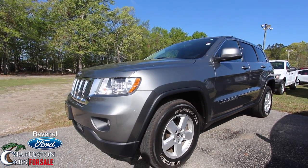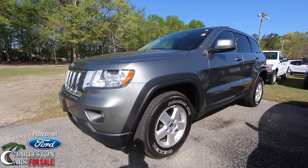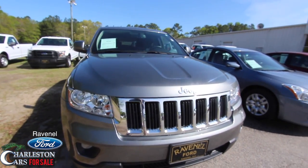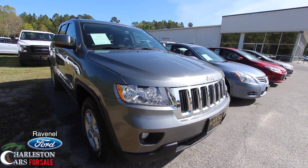What's up everybody, welcome to Ravenel Ford. Today we're looking at a 2013 Jeep Grand Cherokee — good-looking vehicle, everybody loves a Jeep Grand Cherokee. We'll be going over the specs, the price, the mileage, and what some options are you'll get on it.